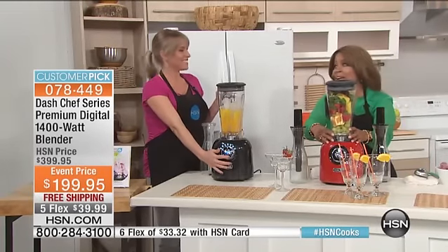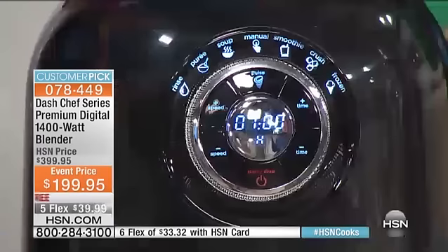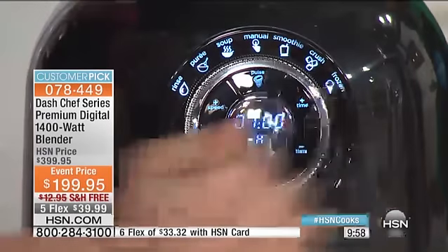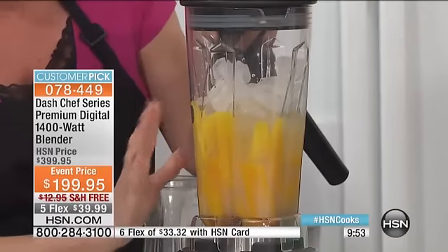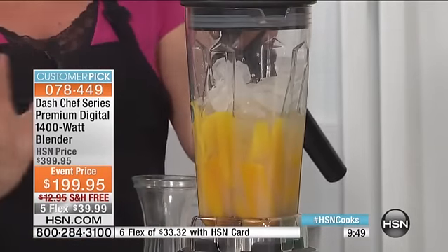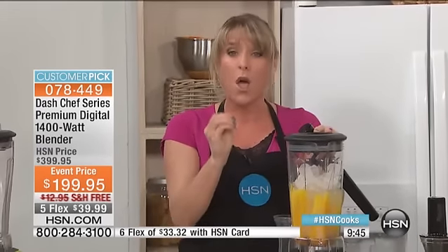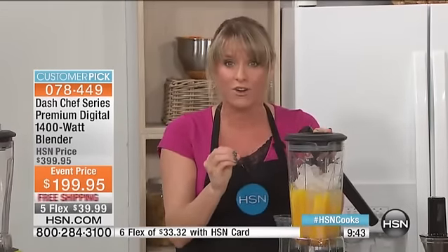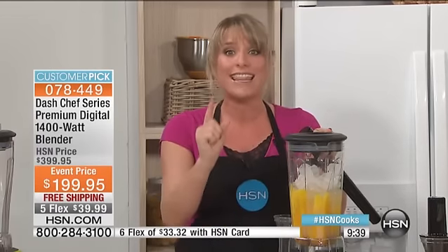It's steel on steel on steel, and the reason I'm waiting is because this happens so fast. I go to frozen, and this is hard ice, fresh mango, tequila, and agave — that's it. Don't try this in your traditional blender because it'll burn out the motor. Your blender at home is probably 350 watts. Most bar blenders are 500 watts. This is 1,400 watts, two and a quarter horsepower.